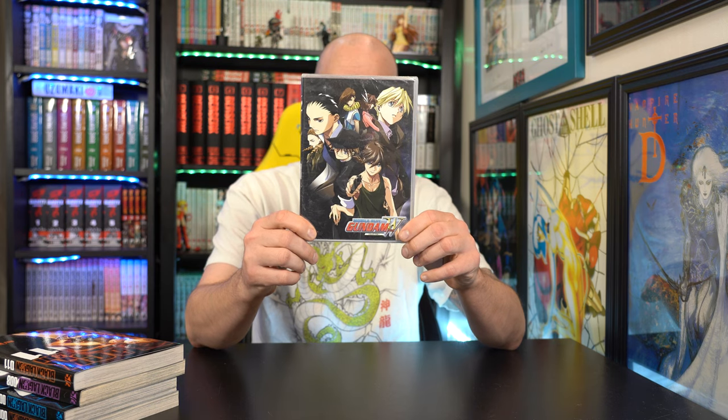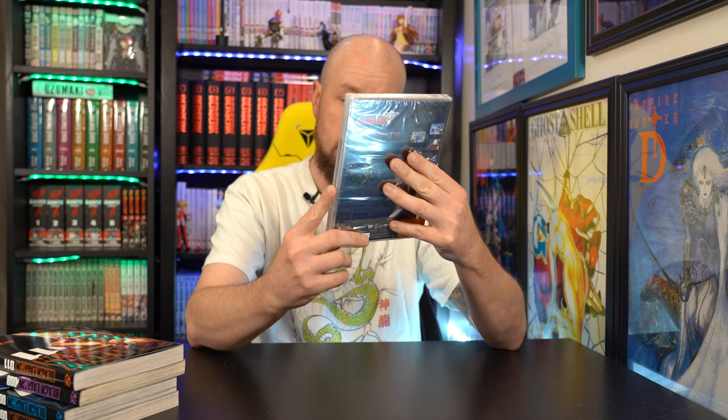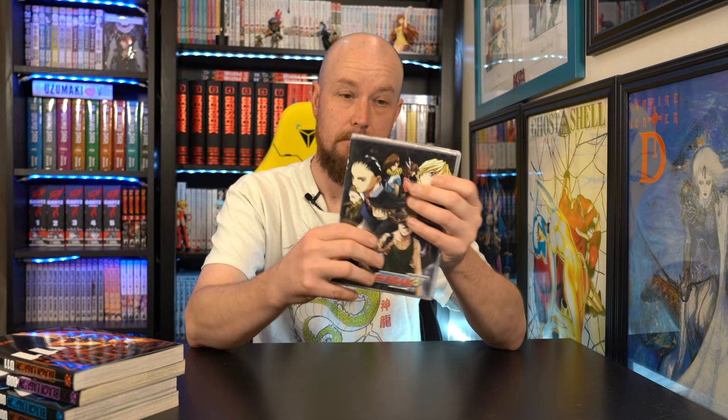RightStuff is having a sale. BoogieSnacks had a promo code so I threw it in — spent enough money. They sent me Mobile Suit Gundam W, Collection 1 on Blu-Ray. I'm not a big Gundam guy, so I'll probably never even watch it. It's not in 4K, so I don't really want it.